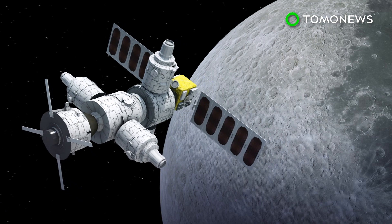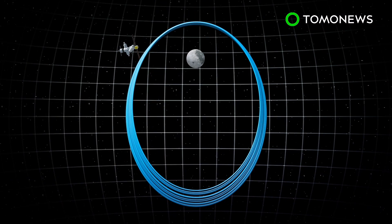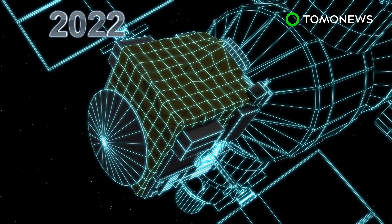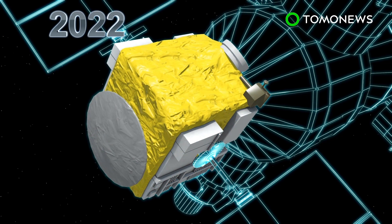But as NRHO isn't entirely stable, the Gateway will require periodic maneuvering to keep it from drifting off course. The space station is slated for completion in the mid-2020s. According to Space.com, NASA's 2019 fiscal budget request calls for a 2022 launch of the power and propulsion module.